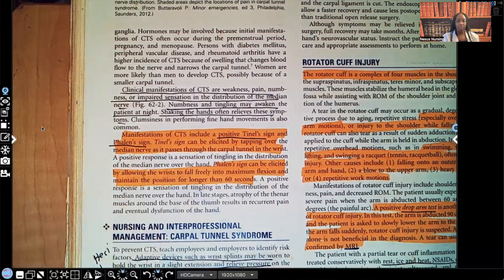Manifestations of carpal tunnel syndrome include — and this is important to know — positive Tinel's sign and Phalen's sign. The Tinel's sign can be elicited by tapping over the median nerve as it passes through the carpal tunnel in the wrist. A positive response is a sensation of tingling in the distribution of that median nerve. The Phalen's sign can be elicited by allowing the wrist to fall freely into maximum flexion and maintaining that position for more than 60 seconds. A positive response is the patient feeling that tingling sensation along that median nerve.